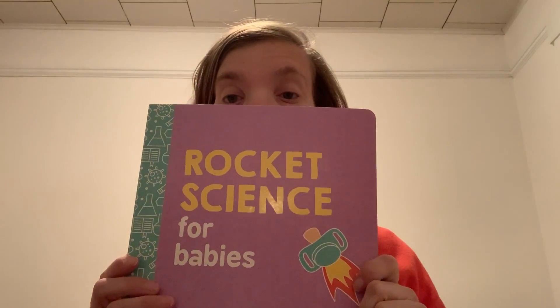Hi my Venus friends. It's raining outside so you might hear it in the background. Today we're going to read Rocket Science for Babies.